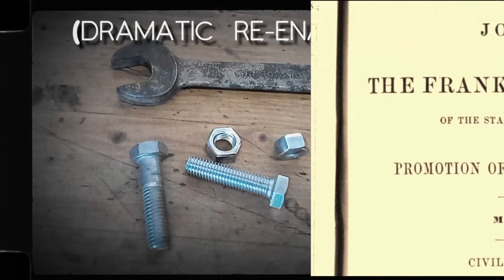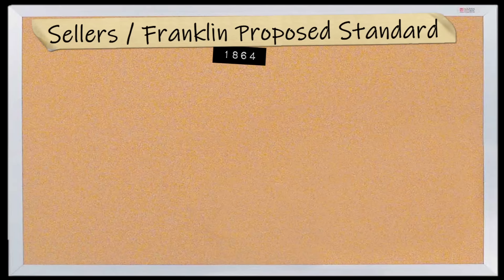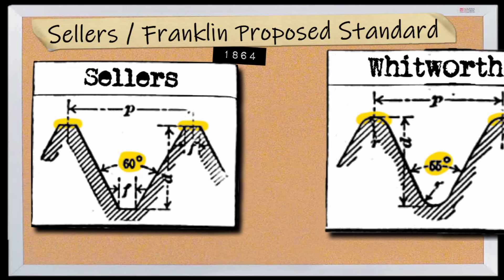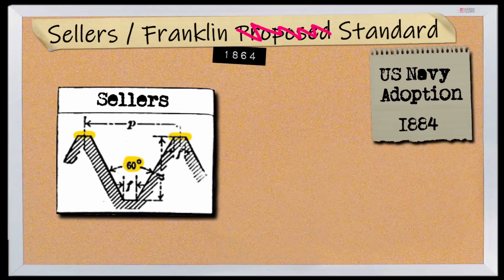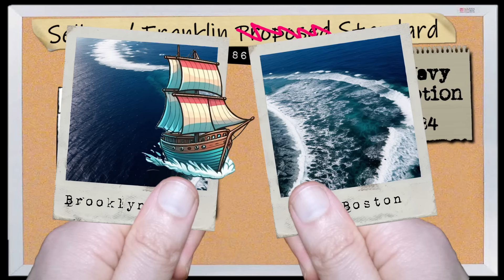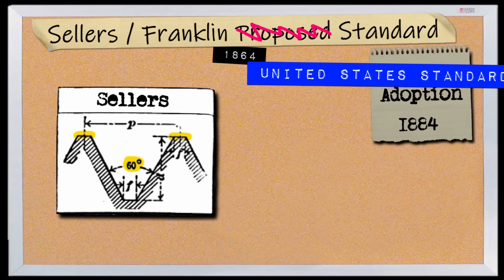And in 1864, a man named William Sellers set out to do just this, proposing in front of the Franklin Institute a standard somewhat based on the Whitworth standard, which was taking off in England, except Sellers' standard would use a 60-degree thread pitch, and the points of the threads would be squared off, as opposed to being rounded on the Whitworth. Initially called the Franklin standard or the Sellers standard, this standard would be adopted by some manufacturers, but it wasn't until the US Navy adopted it in 1884 that it really took off. The shipyards in Brooklyn and Portsmouth were using one type of bolt, and the yards in Boston and Philadelphia were using another. This caused a problem when a ship from Brooklyn would go to Boston for repairs and they'd find out the parts were not interchangeable. After the US Navy adoption, the standard became known as the United States Standard, or USS.